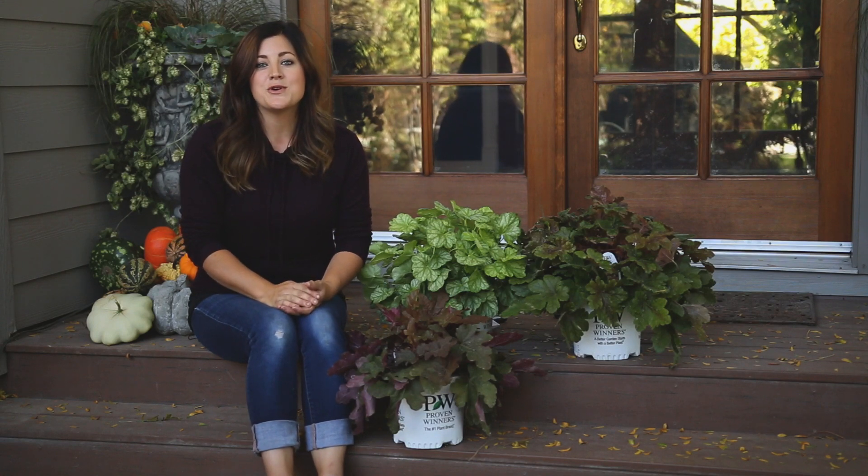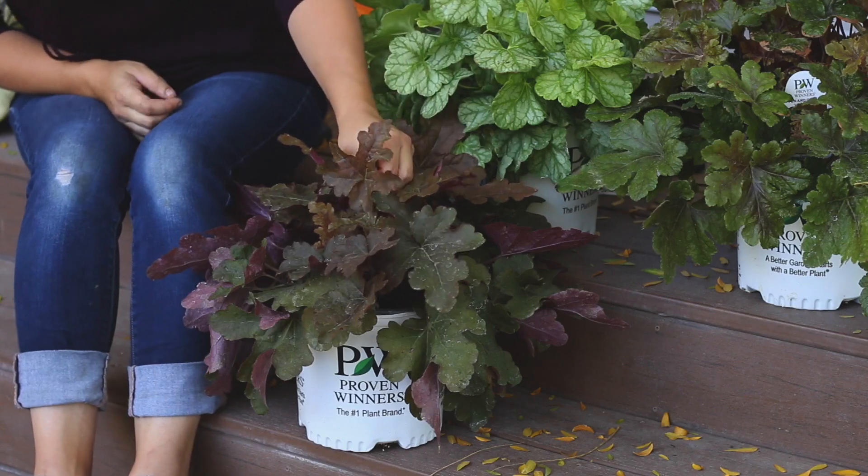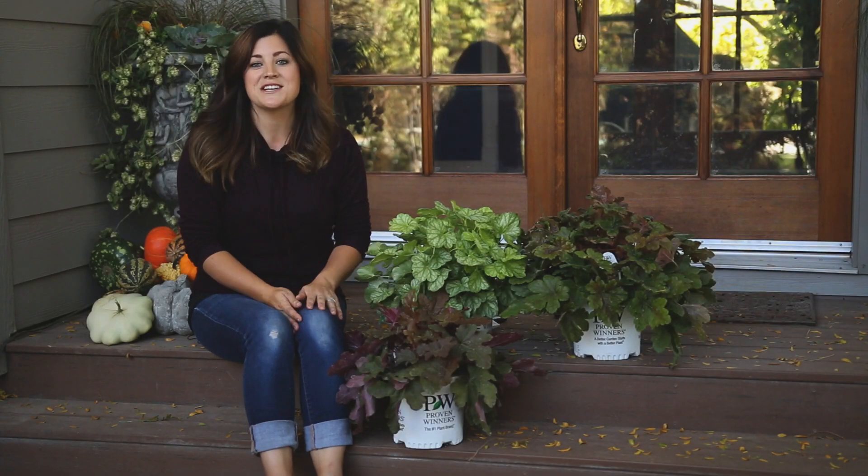Hey guys, I'm getting ready to plant some Red Rover Heucherellas out at my parents' house in their garden. That's this guy right here. My mom really loved this plant and this is kind of what she wanted planted in the area she's got available.